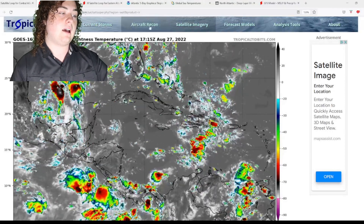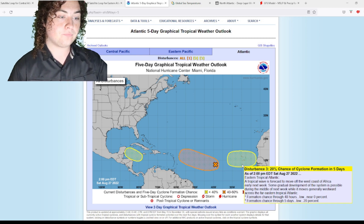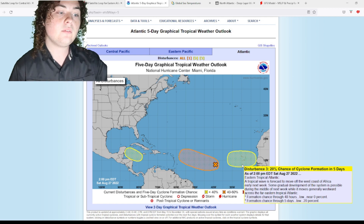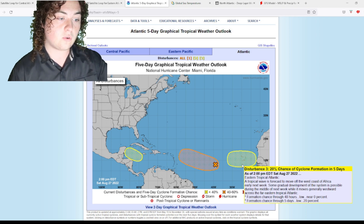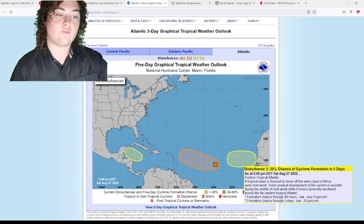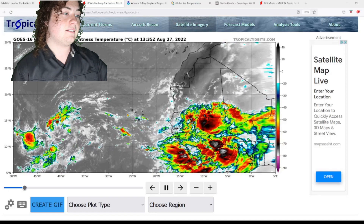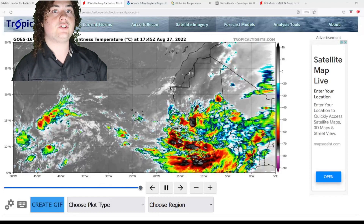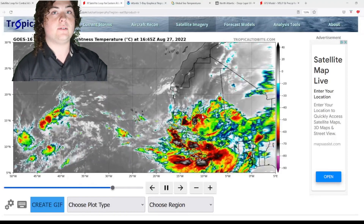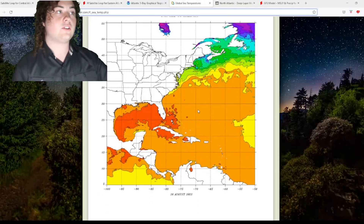The last area of interest is in the eastern Atlantic. A tropical wave is forecast to move off the west coast of Africa early next week. Some gradual development is possible during the middle part of next week as it moves generally westward across the far eastern tropical Atlantic. Formation chance in the next 48 hours is at zero percent because it's still over land, and 20% in the next five days. This is a very large and robust tropical wave compared to other systems we've been seeing, so it's definitely an area of interest to monitor.